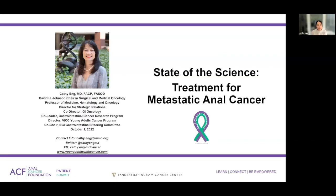Hi, my name is Dr. Kathy Ng. I'm from Vanderbilt Ingram Cancer Center, and I was asked today to talk about state of the science treatment for metastatic disease. We're just going to be touching upon a few basic things, and here's my contact information.